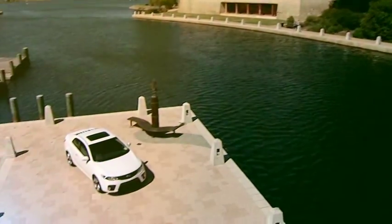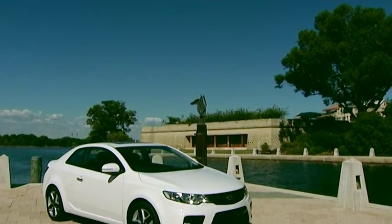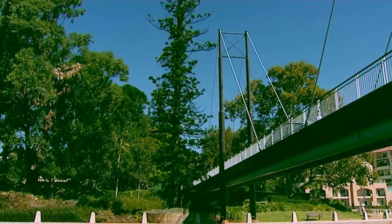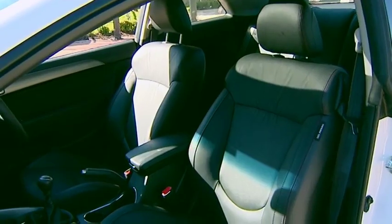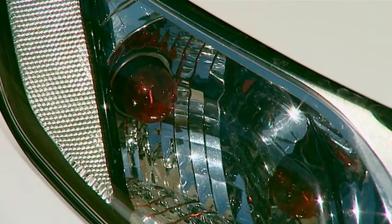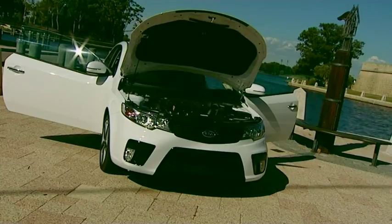Do you remember a time when we were so selfish we only needed two doors instead of eleven? A time when four-wheel drive meant we were actually going off-road, and we made our friends squeeze past the driver's seat so they could sit in the back? Well, with the new Kia Coupe, you can relive those days all over again with a few nice toys thrown in.